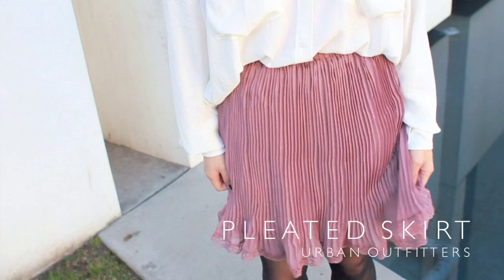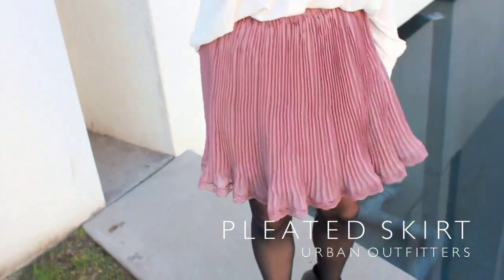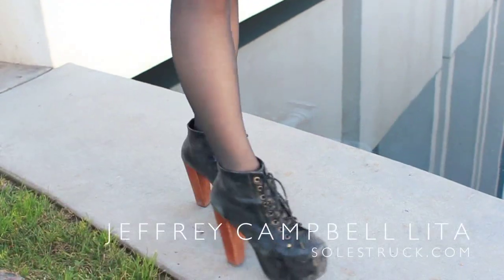For my skirt, I'm wearing this tulip pleated dusty rose skirt that kind of flares out at the bottom. And I'm wearing sheer tights that I got from a drugstore and the Jeffrey Campbell Lita.